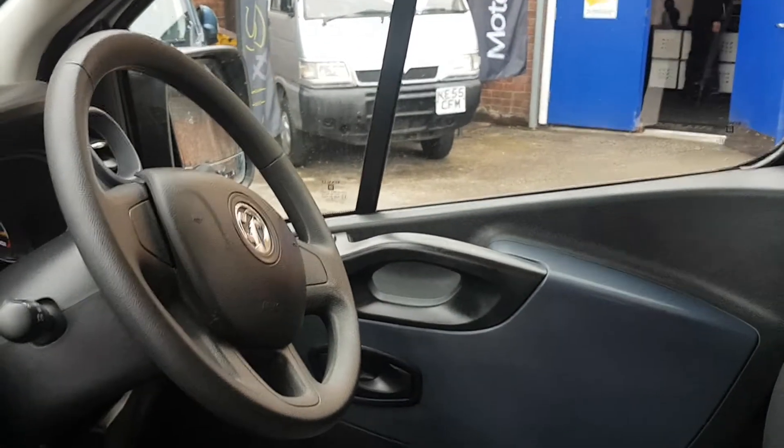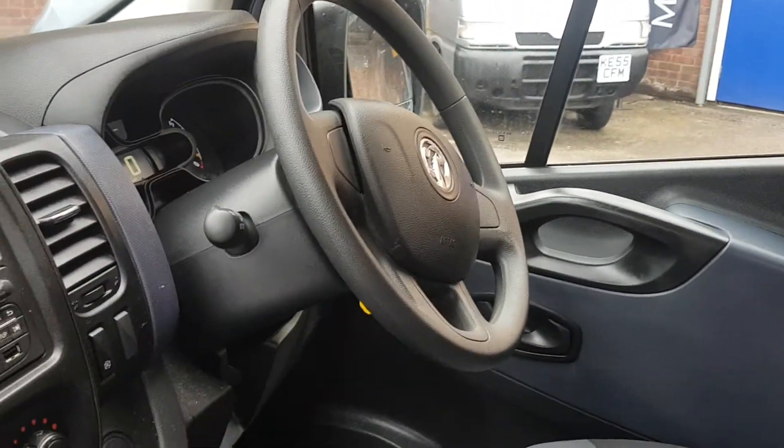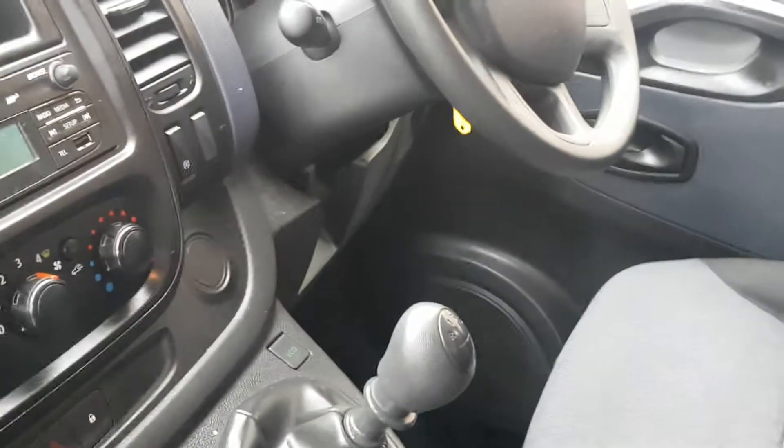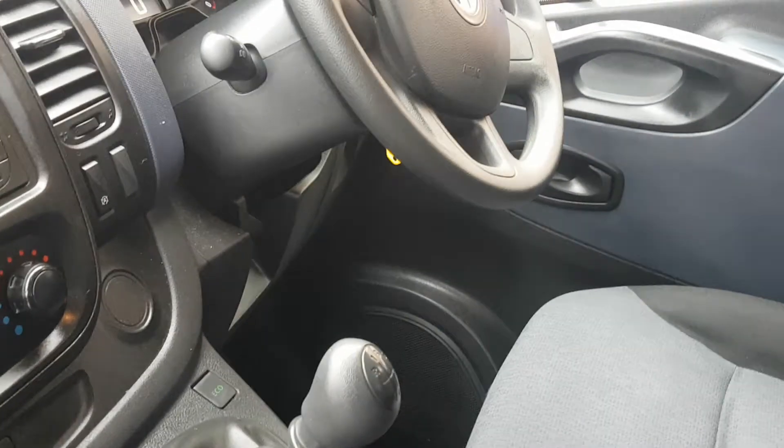It's got electric windows, power assisted steering, and the Bluetooth stereo with the MP3 player, also the AUX plug. It has a six-speed gearbox and eco stop-start.